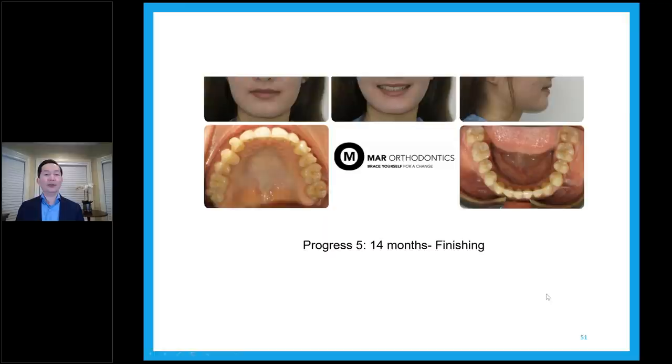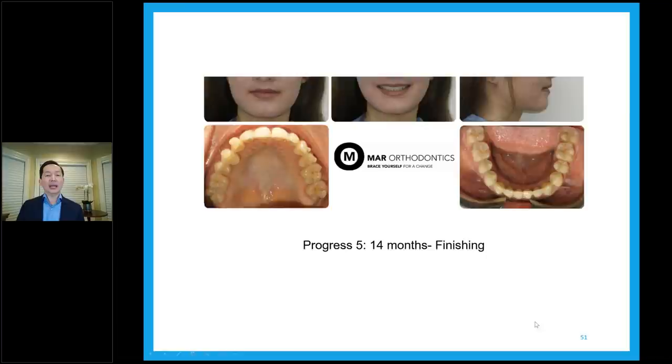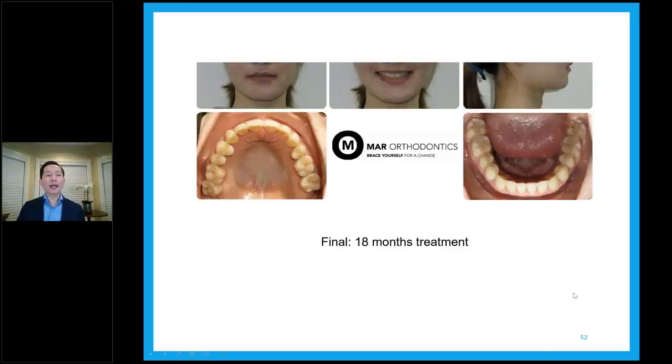At 14 months — finishing stage — we still have some rotations, but the crossbite looks really good already and the smile looks pretty good. At a year and a half, we finished the treatment. We reduced the dark triangles for her — we cannot take them all away. My retention is clear trays. If somebody has a V Pro, I recommend using it along with retainers for as long as they can keep the V Pro in good shape.